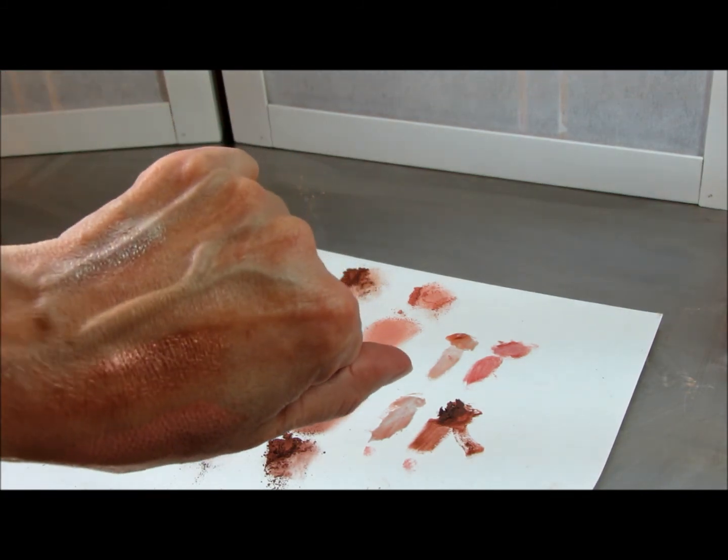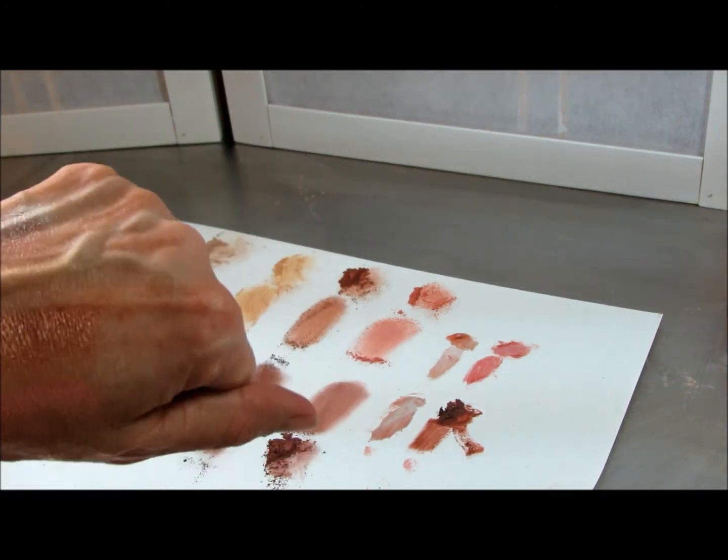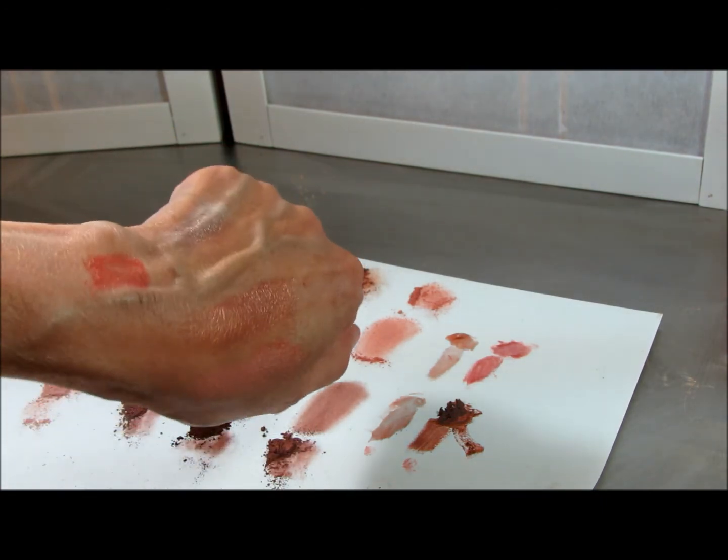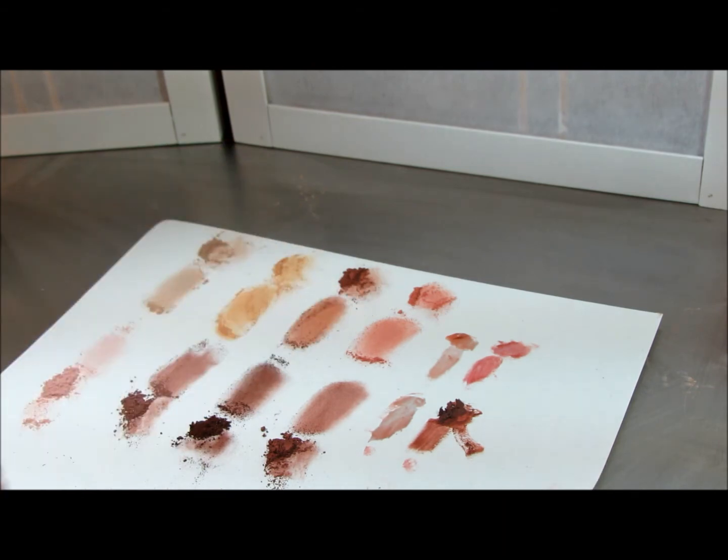Lipstick goes with it, lip gloss over it. Hopefully that gives you an idea of how they all look together.